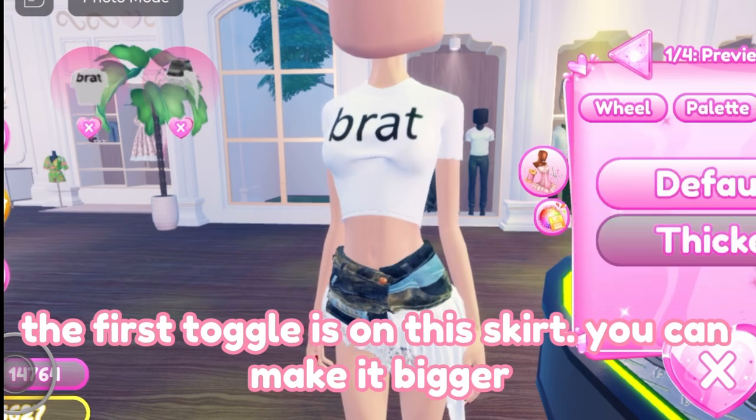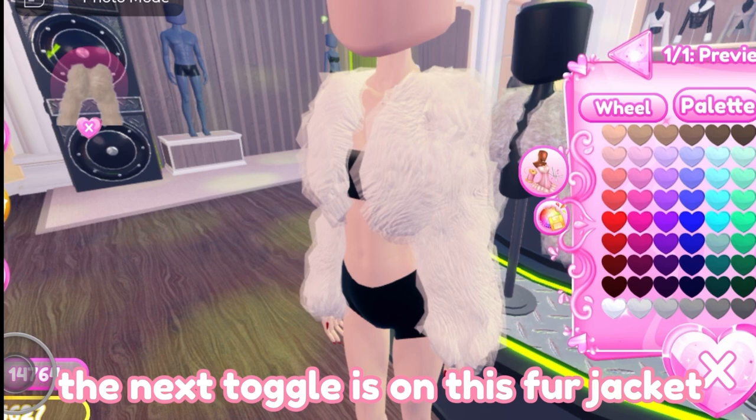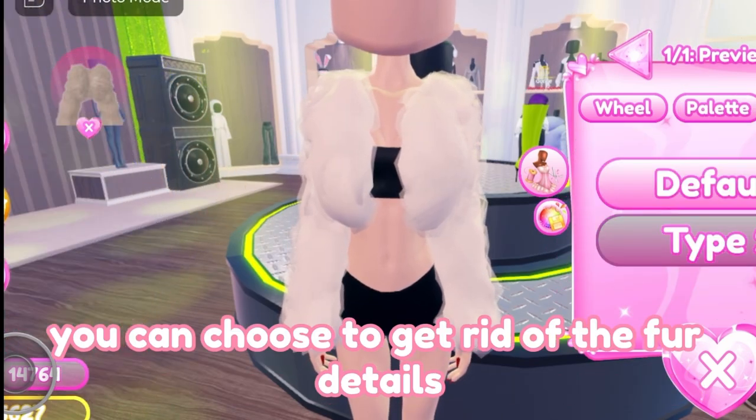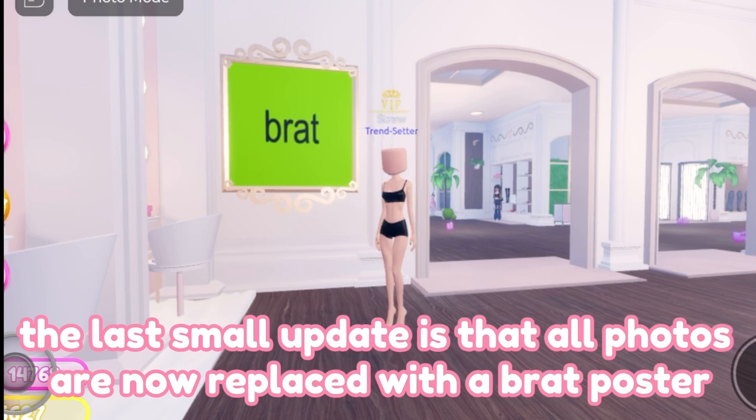Let's change back and check out the new clothing toggles. The first toggle is on this skirt — you can make it bigger. The next toggle is on this fur jacket — you can choose to get rid of the fur details. The last small update is that all photos are now replaced with a Brat poster.